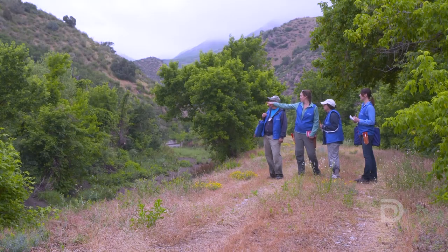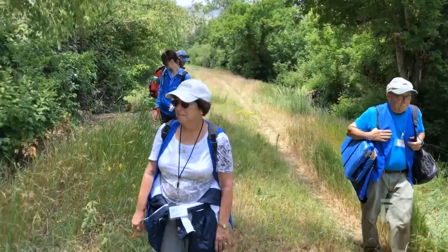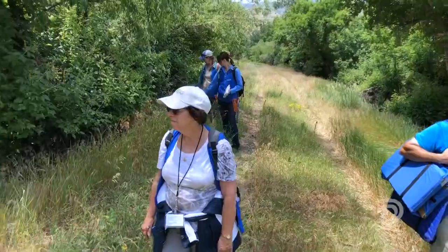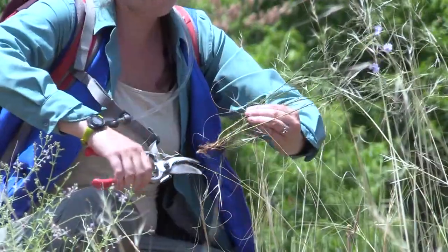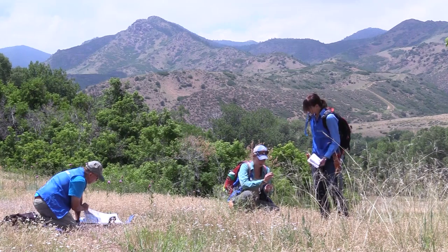This summer, Denver Botanic Gardens is partnering with the Highline Canal Conservancy to do a survey of all of the plant communities that occur along the stretch of the canal. This is an evening primrose. It's a 71-mile long canal and we expect to find a lot of diversity along that stretch — we're thinking we might find at least a couple hundred species from the foothills to the plains.